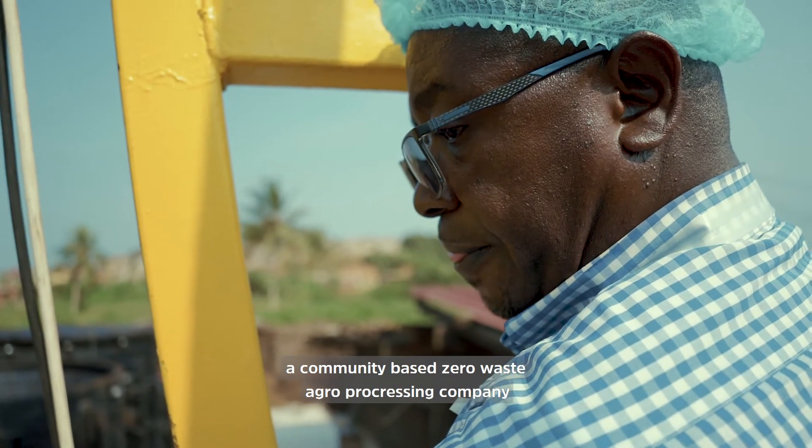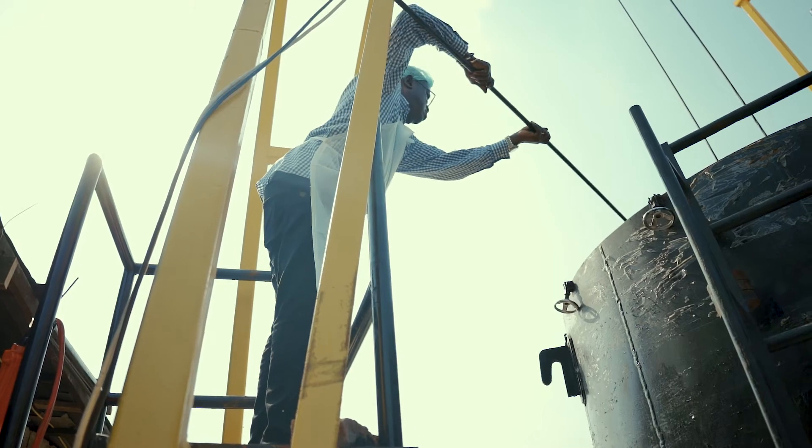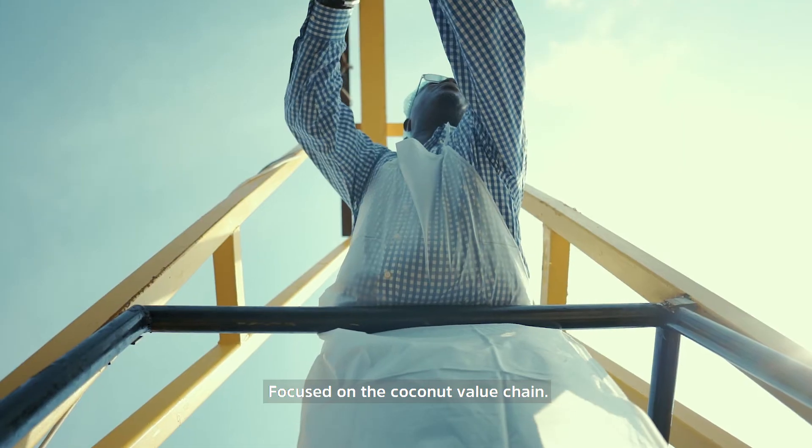This is GKB Foods, a community-based, zero-waste agro-processing company focused on the coconut value chain.